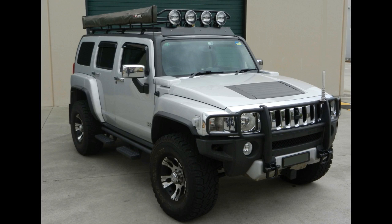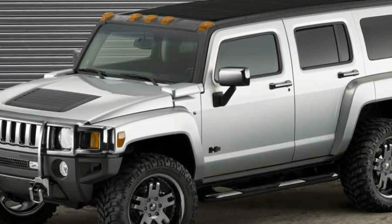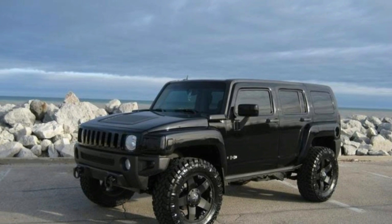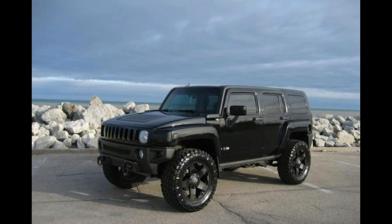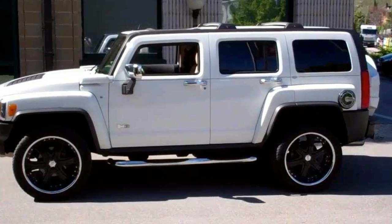Positioning the spare tire on the rear door provides extra room for cargo inside the H3. Even with the second row occupied, there's room for nearly 30 cubic feet of gear. Capacity nearly doubles with second row seats flipped forward.